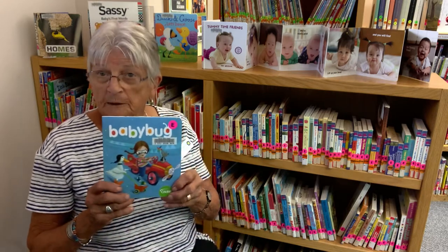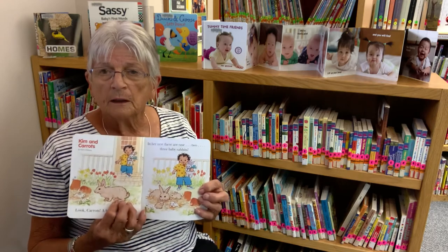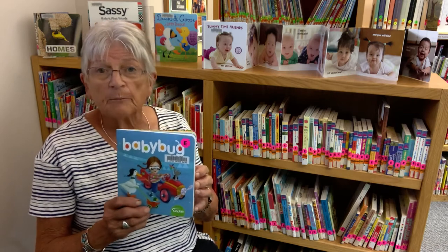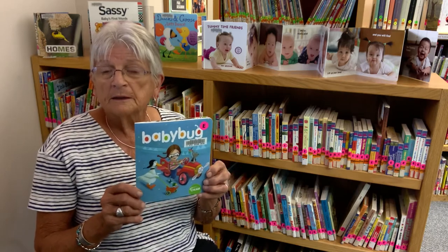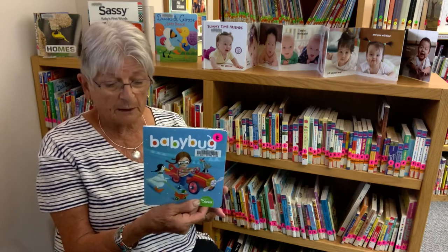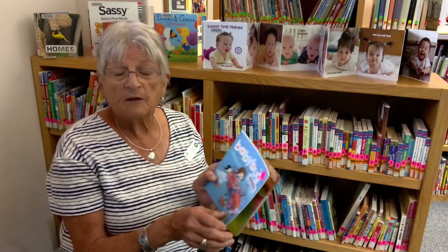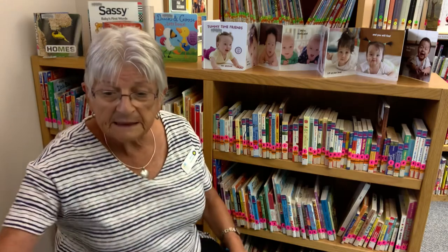I want to tell you about Baby Bug. Baby Bug is a kind of thick-page short magazine format that comes every two months. If you have a grandma, grandpa, godparents, or somebody who lives far away and can't see you, this would be a super subscription gift to give a toddler. As they get older there are other magazines, but this is called Baby Bug and it's by Cricket — we have them in the library. It's a wonderful little magazine format for little ones.